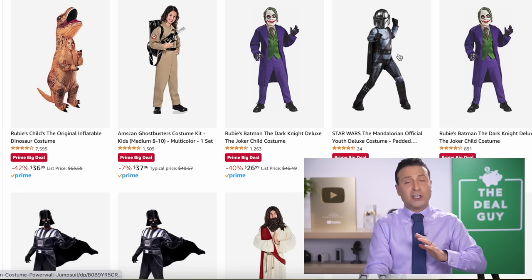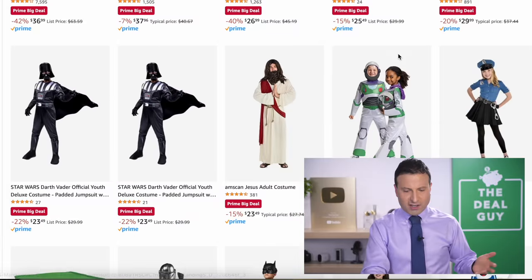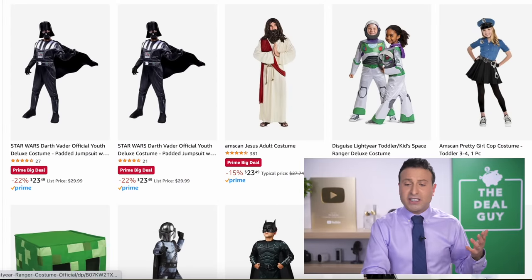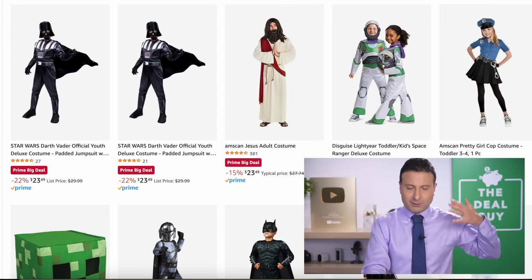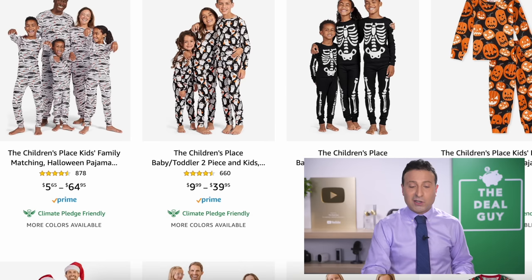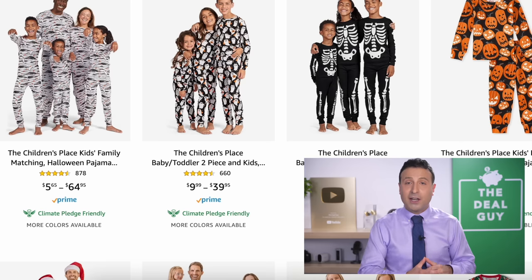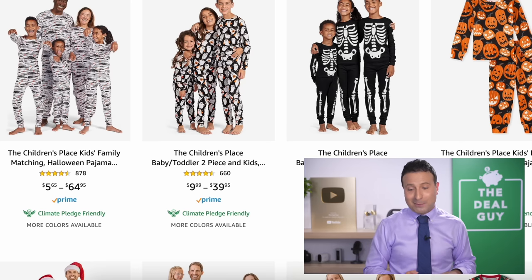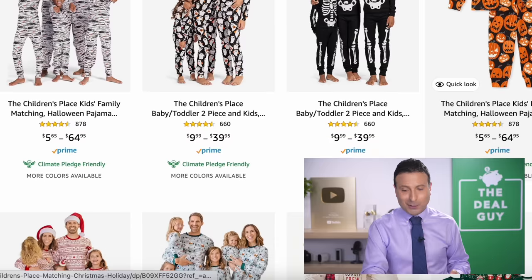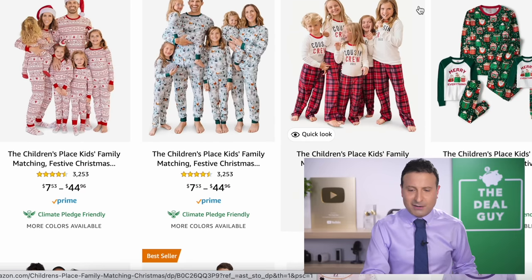The Halloween costume selection is huge — you will see prices at $26, some at $23, really depends on what you're looking for. The matching kid and family Halloween pajama sets are very nice — I saw pumpkins and skeletons, and some of these could also work as a Halloween costume.